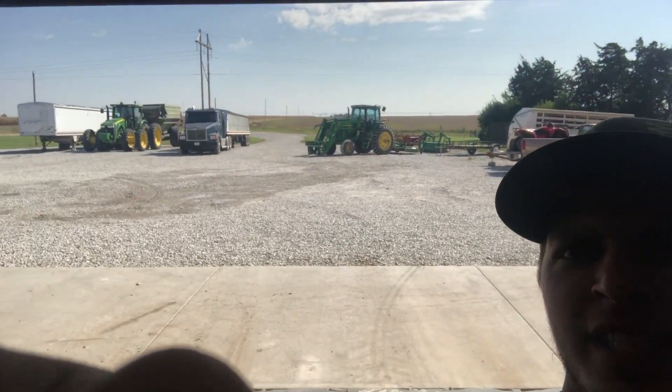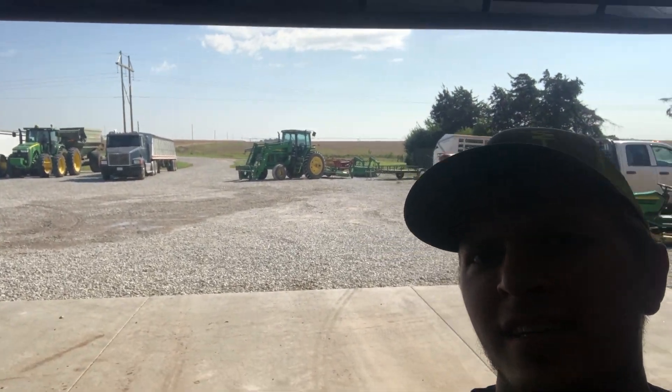Okay everybody, so we are almost all set up here. Got the lawn mower all washed up out back, got the four-wheelers, got the tractors. We did get the grain cart here, and unfortunately we don't have the combine, but that's okay. I'm here with my mom — she's going to be helping us out during this field trip when the kids arrive. You got anything to say?